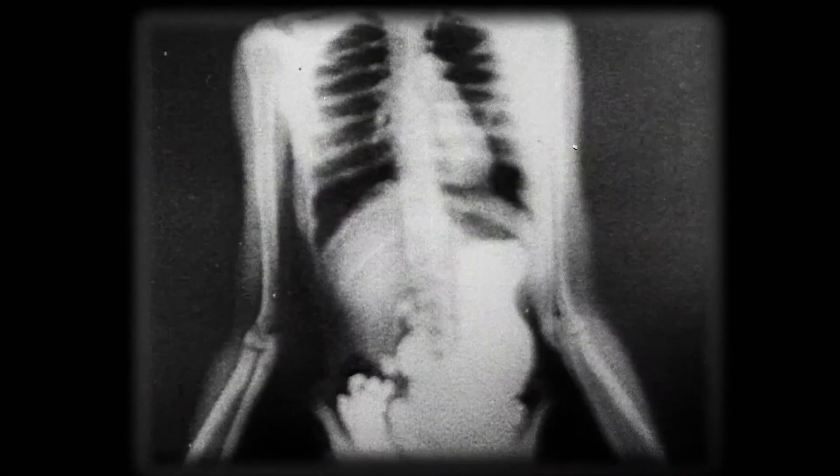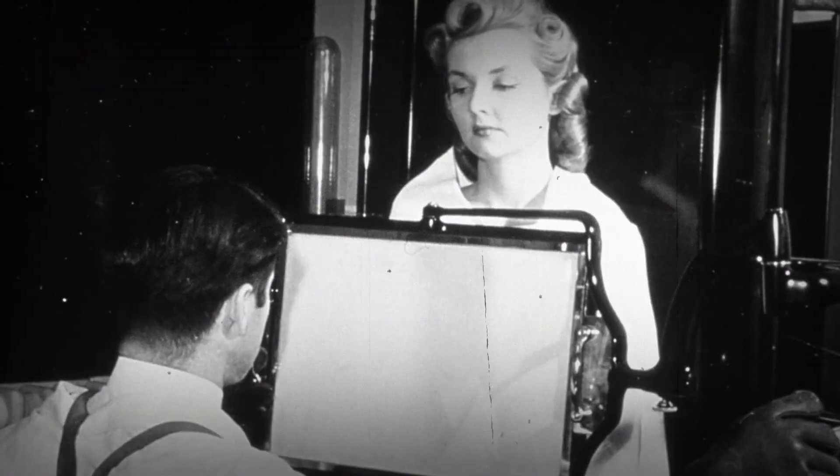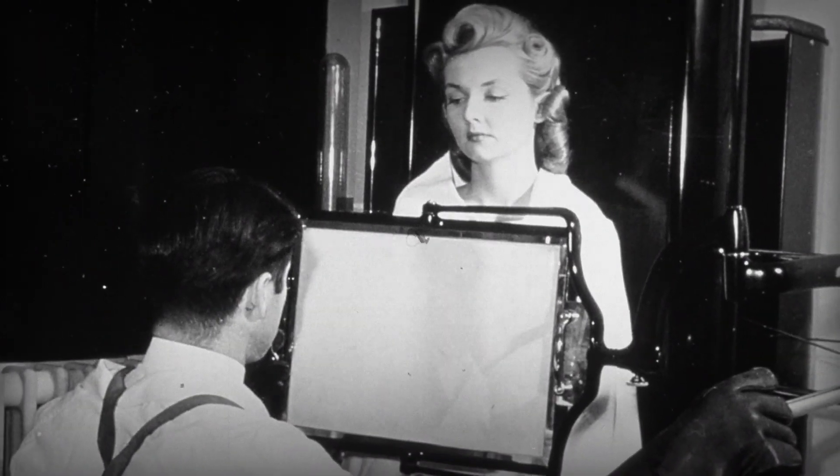Philips has been making x-ray equipment for over 100 years. We were there too, as fluoroscopy made it possible to observe real-time moving images of patients.